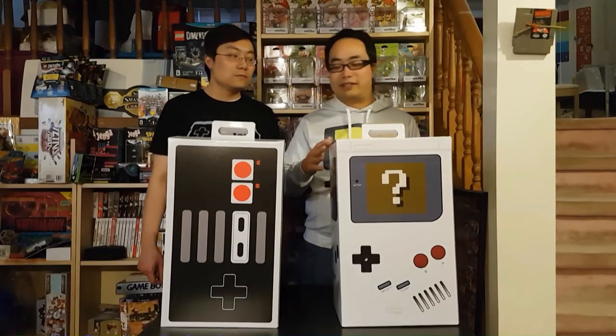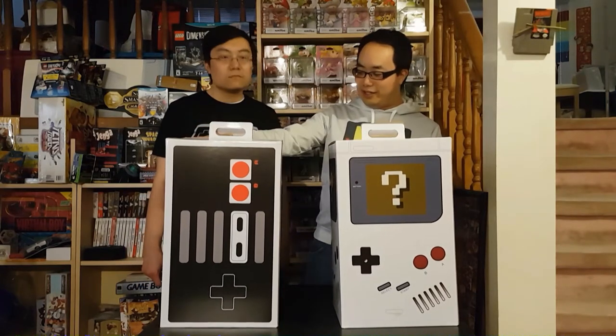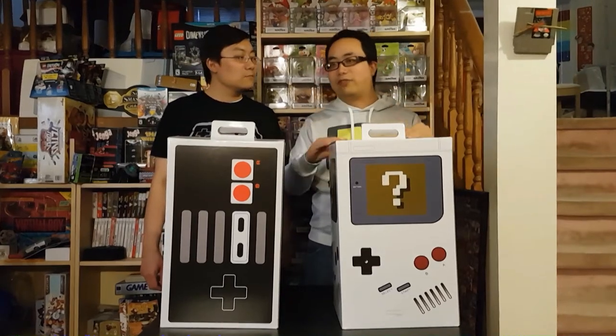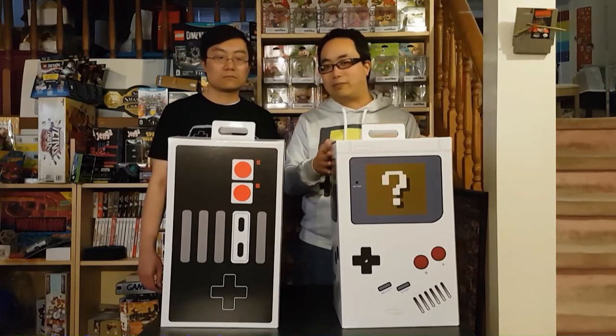Each box has a different price, and they say there's a certain number of items in each, and the value is whatever amount. You're still taking a chance if you don't really know what's inside. Jace got the NES controller box, and then the next day I bought this Game Boy box. In this video, we're gonna take a look at what we've got. The items we got aren't necessarily what's in every one of these boxes — it's just random chance, but this gives you an idea of what you might expect if you were to actually buy one.